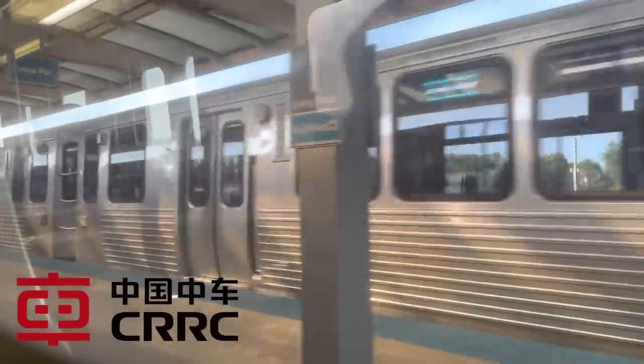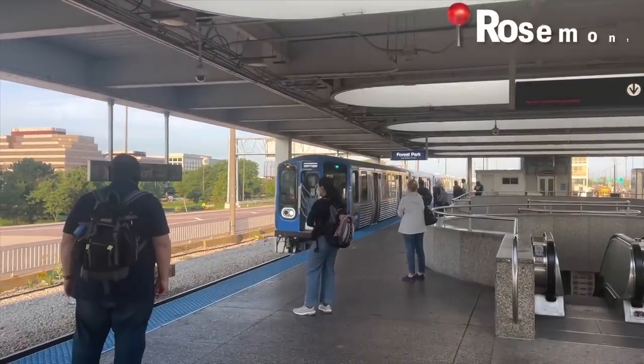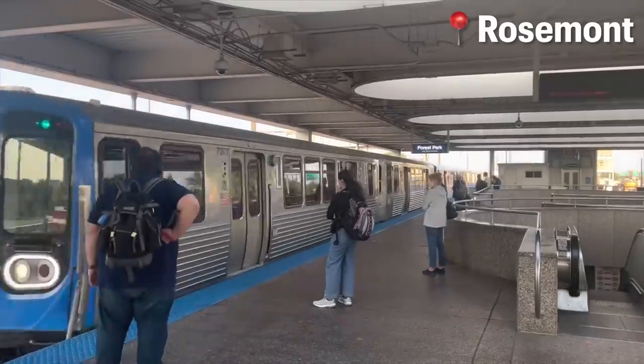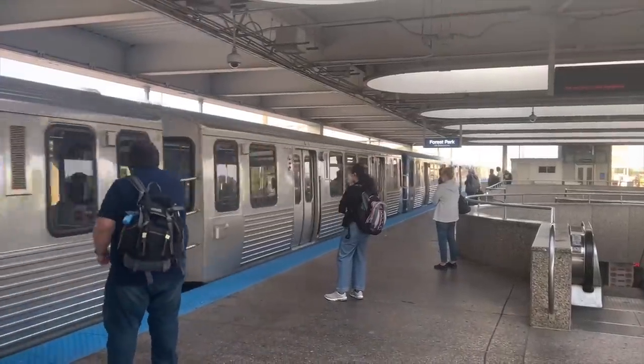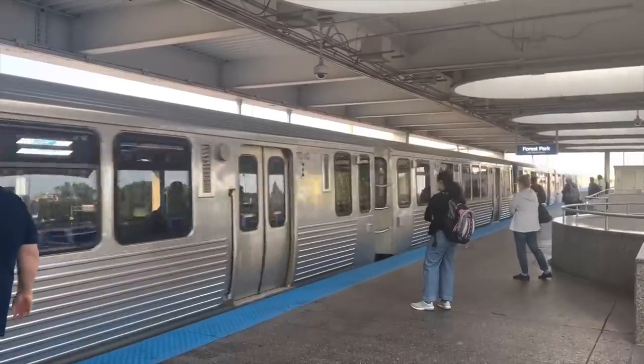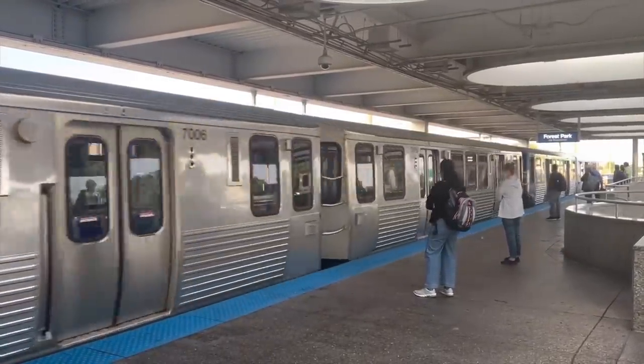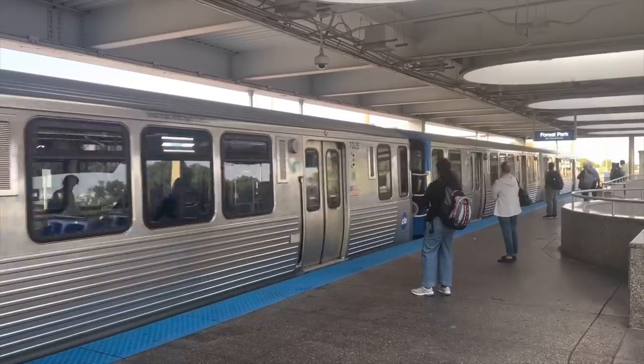They were built by CRRC, a Chinese train manufacturing company. CRRC actually built a new factory right here in Chicago to build these trains. The first prototypes were delivered in 2020 and began testing on various lines — some of these tests were in passenger service. 2022 saw the start of the full production sets being delivered, and this will continue all the way into 2024.